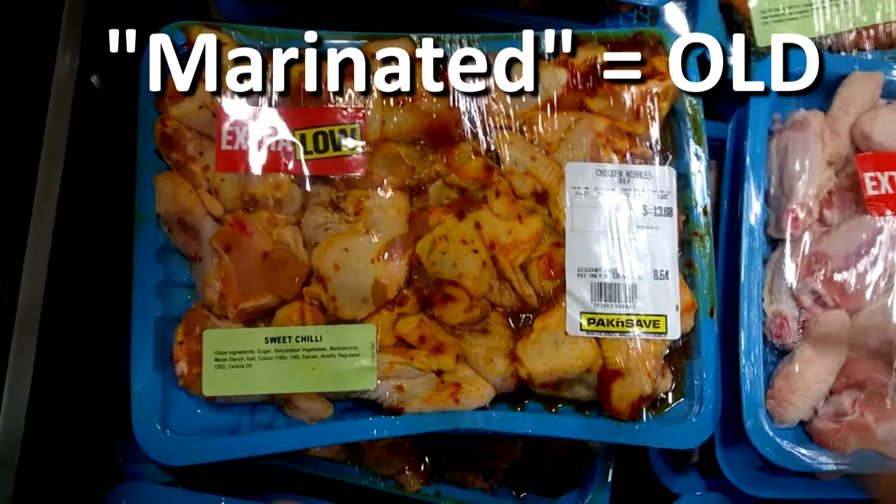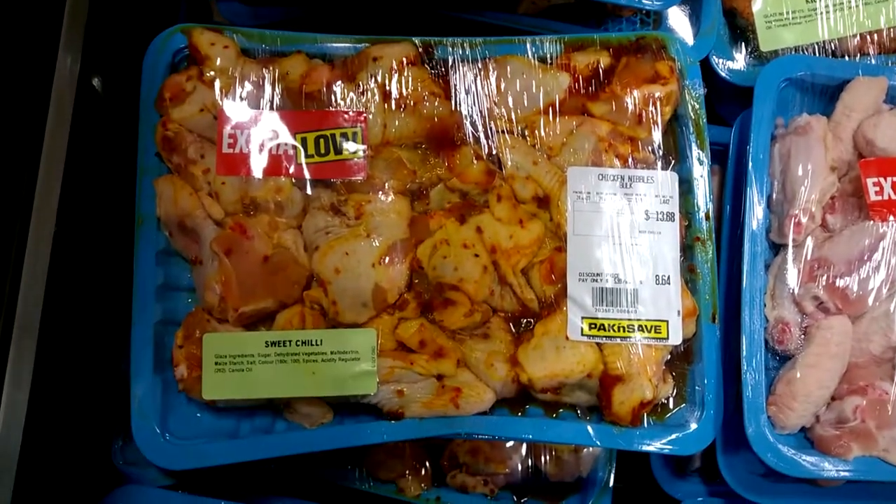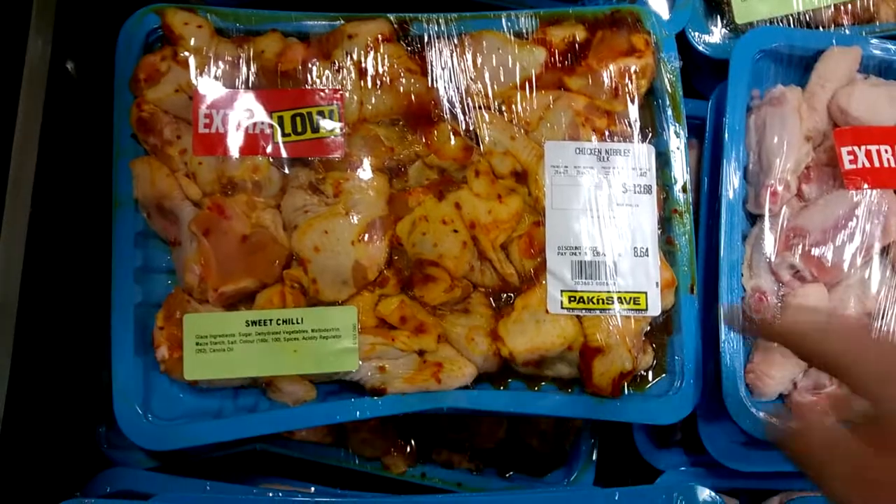Be wary of anything marinated. They do this to old meat so that it sells — it's even discounted.